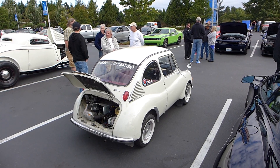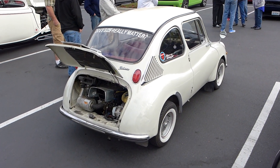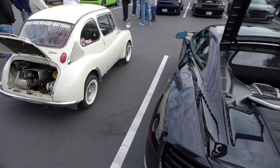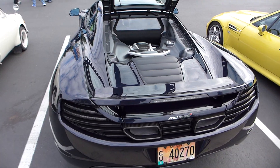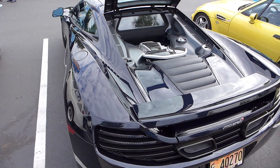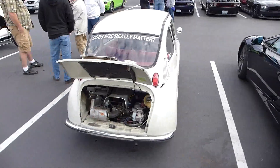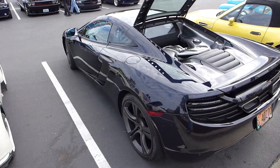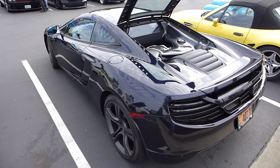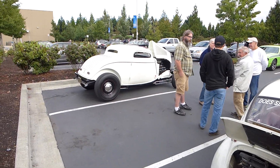All right, so we made it to Cars and Coffee with our little Subaru hot rod. As you saw in the prior clip, got her up to a good clip this morning. And I found some competition here — it's a McLaren, I don't know what year, but it's pretty late model and I don't think it'd give me much trouble. Subaru vs. McLaren — I love that.